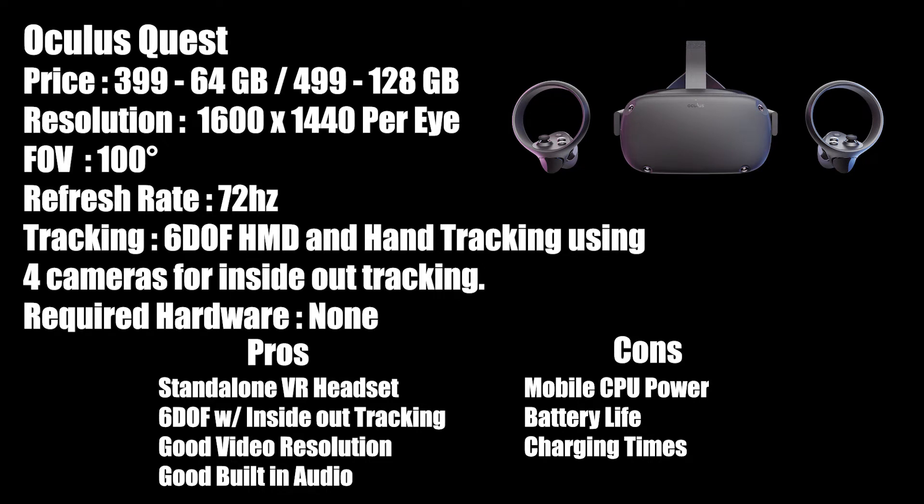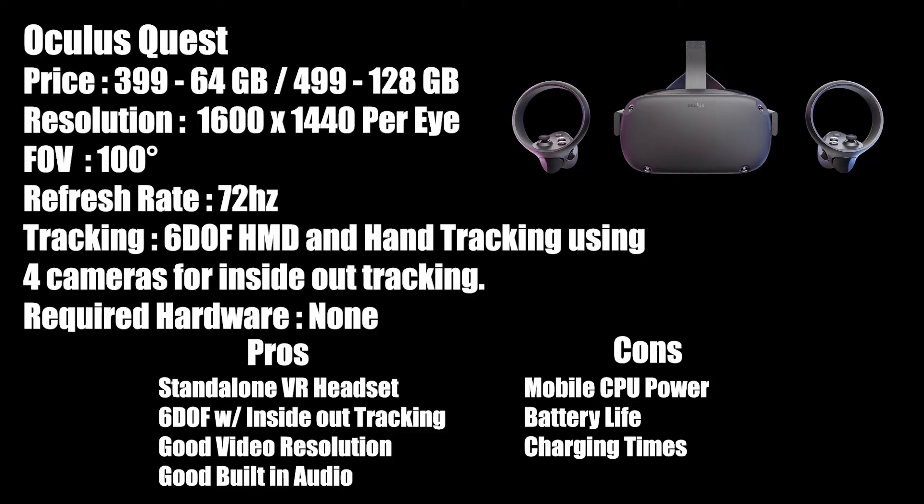The Quest's biggest pro is the fact that it is a standalone headset delivering six degrees of freedom. It has good resolution and good built-in audio, and offers great value to someone who does not own a VR-capable PC and either has no interest or simply can't afford one. It's also going to be a breeze for a newbie to get started. Its cons are also standalone-centric, with battery life limiting playtime and the need to charge it being factors to consider. You will also be limited to the graphic fidelity that the mobile CPU is able to handle.